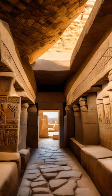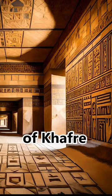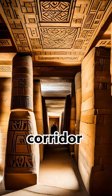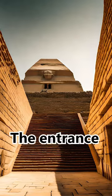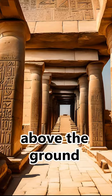Inside the Pyramid of Khafre, there are several chambers and passages. It has a descending corridor that leads into the interior of the pyramid. At the end of the descending corridor, there is a junction leading to the ascending corridor, which continues upward at an angle. The entrance to the Pyramid of Khafre is located on the north side, several meters above the ground.